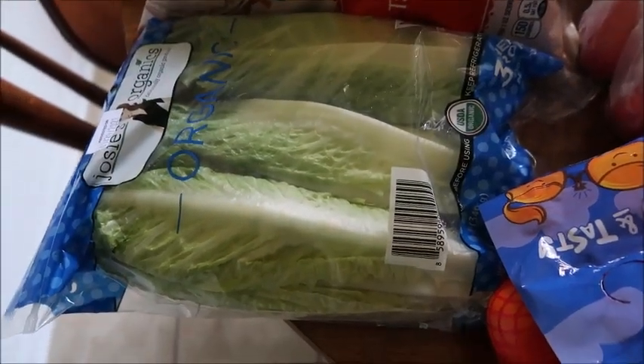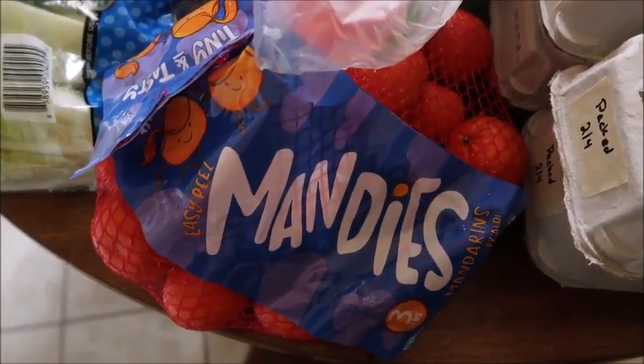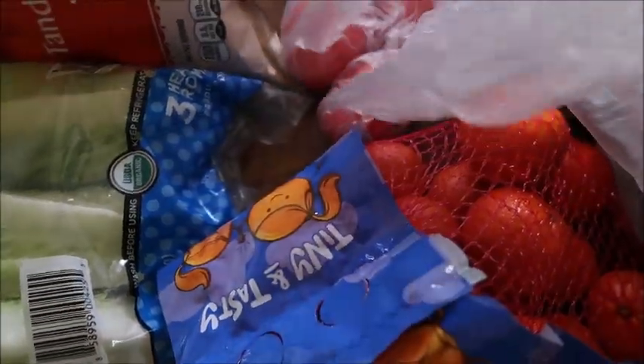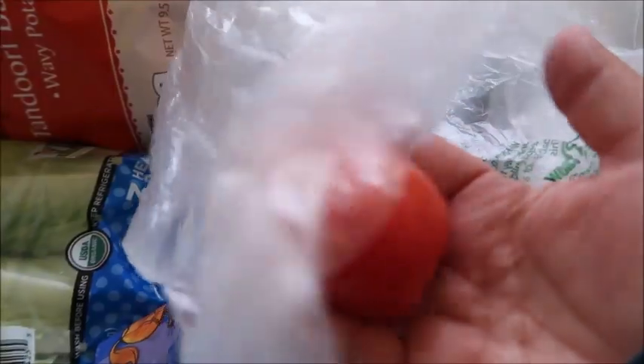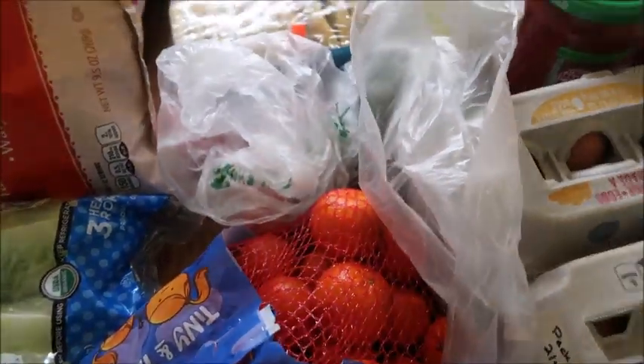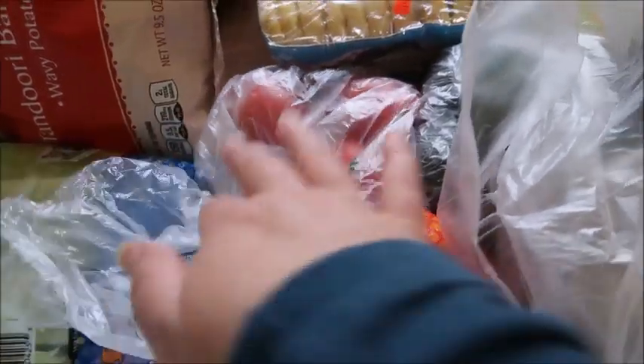Then I picked up these mandarins — I just kind of had a taste for those, and they were $2.89. I also grabbed these Roma tomatoes. I got three of them, and they were on sale — I think it was about $0.85 a pound, so those three Roma tomatoes ended up being $0.51. Very, very reasonable, and I kind of wish I'd gotten more.